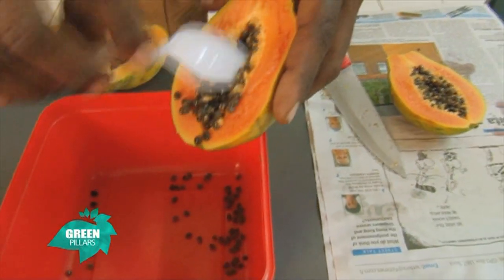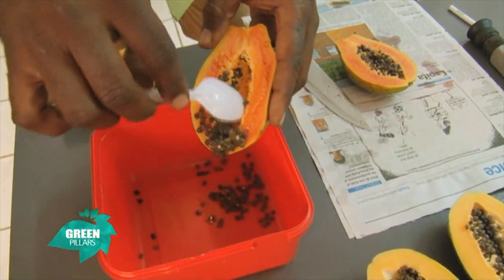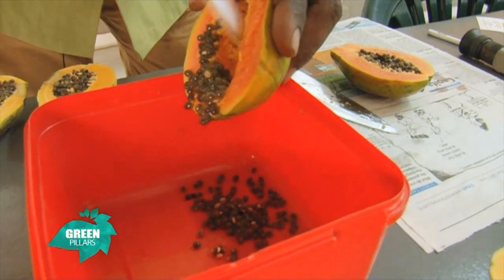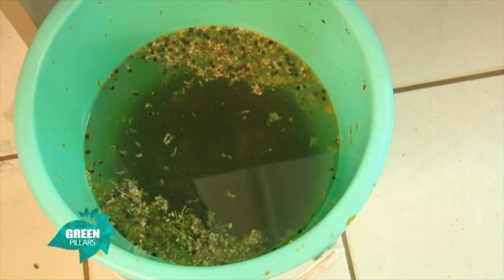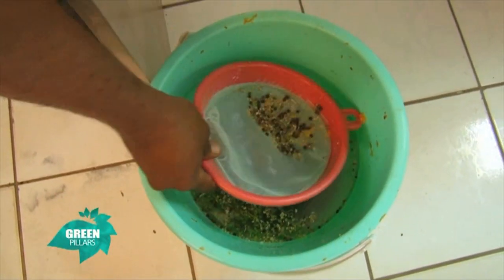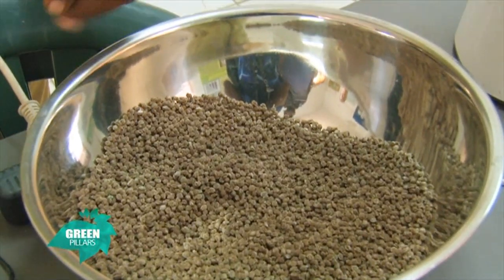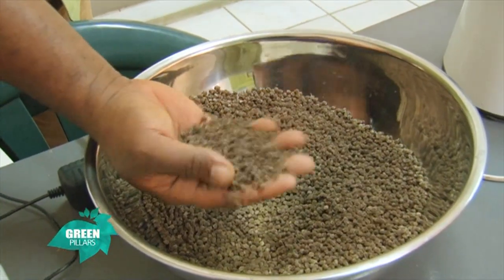How do we remove the seeds? Just by using a simple spoon. Once you remove them, you have to take note of the pulp that comes along with the seeds. After the seeds are removed, they are put in a bucket of water to soak overnight. The ones floating on top of the water are all empty seeds — these are unwanted seeds. You bring in the sieve to remove the ones floating on top.